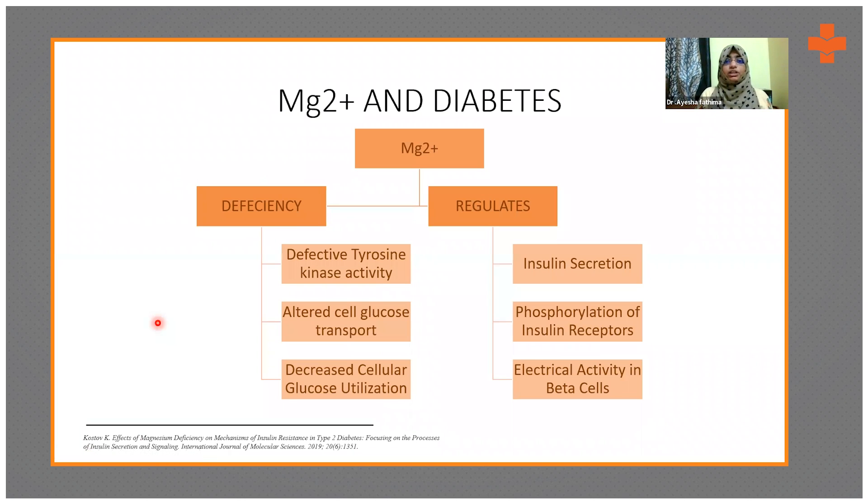Now talking about micronutrients — only a few with strong evidence are discussed here. The first is magnesium, because magnesium regulates insulin secretion, phosphorylation of insulin receptors happens in the presence of magnesium, and electrical activities in beta cells are also regulated by magnesium. Most cell cycles involved in metabolism have magnesium as an important co-factor, making it a key micronutrient in diabetes.